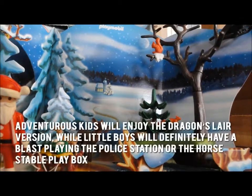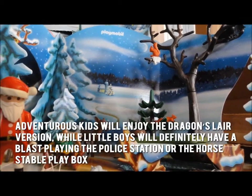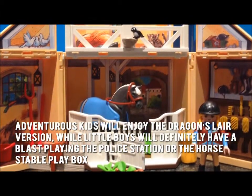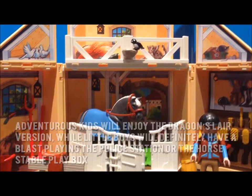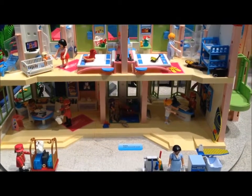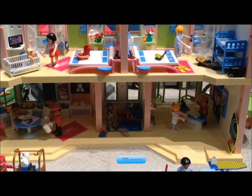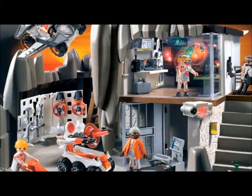There is definitely something for everybody. Adventurous kids will enjoy the Dragon's Lair version, while little boys will definitely have a blast playing with the police station or the horse stable play box. Little girls, on the other hand, will fall in love with the Princess Castle Secret Play Box. The box is well made and very functional, and the accessories inside each box are spot on.